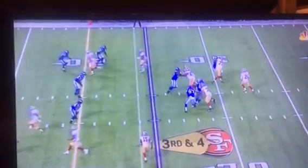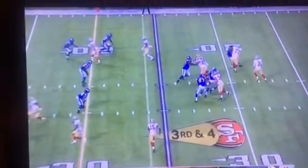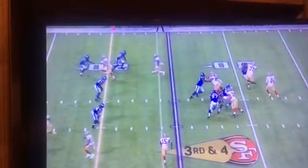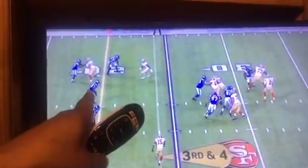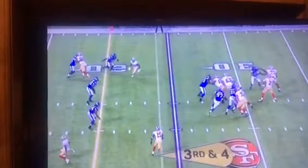Meanwhile, Carlos Hyde looks like he's going to turn outside — you see that step out? Then watch what he does: he turns back in. You see how he turns back in here? This linebacker is not really aware. He turns back just so. And then just as he does, look at what Hoyer is doing — he's got his arm cocked to throw.